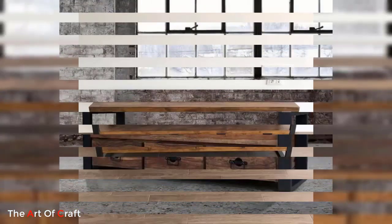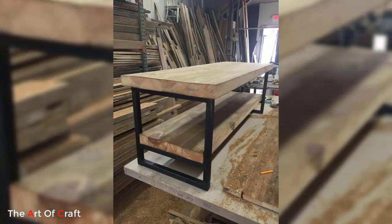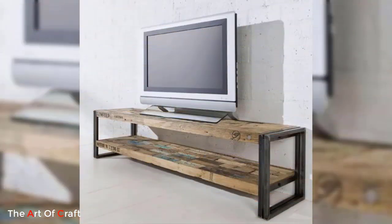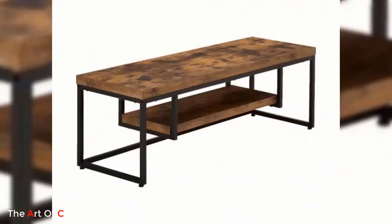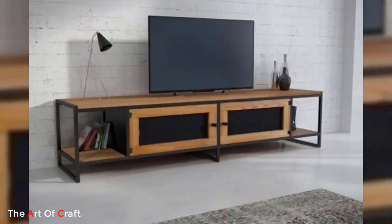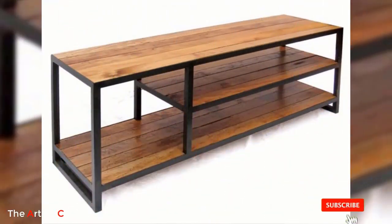Let's explore some exciting TV stand ideas that can elevate the look of your living space. One popular option is the minimalist black metal TV stand. These stands feature clean lines and an honest black finish that effortlessly blends with any interior decor. With multiple shelves and compartments, they provide ample storage space for your media devices, gaming consoles, and accessories. The black metal finish adds a touch of elegance and sophistication to your entertainment area, making it a focal point of the room.